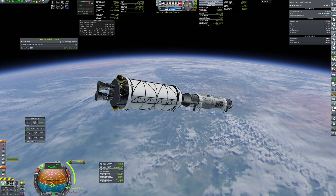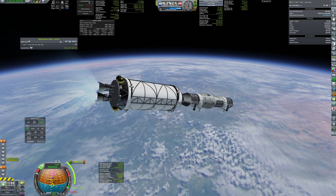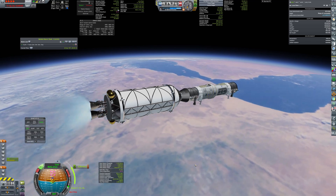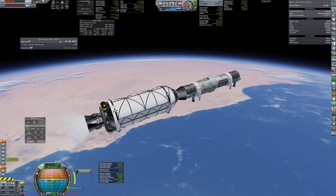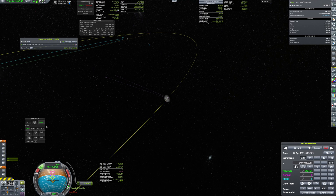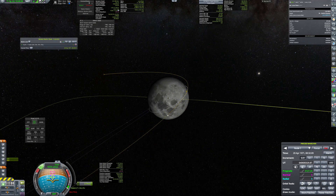Hello everyone and welcome back to Kerbal Space Program RP-1. This is part 2 of my project of putting a proper permanent habitat on the surface of the moon. In part 1, I deployed all the hardware needed for the operation of the base. Right now you can see the base being propelled on the translunar injection. The HydroLox tag will be responsible for both injection and the braking burn.